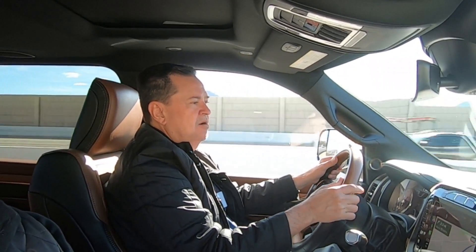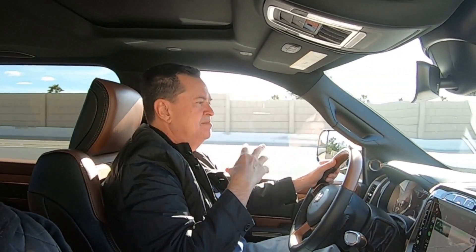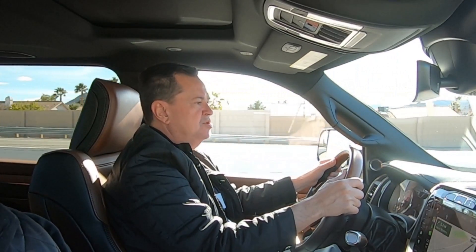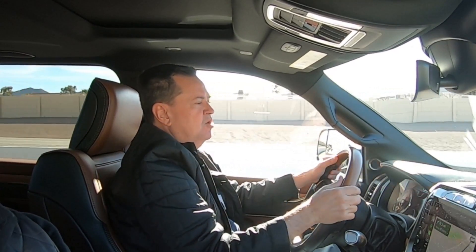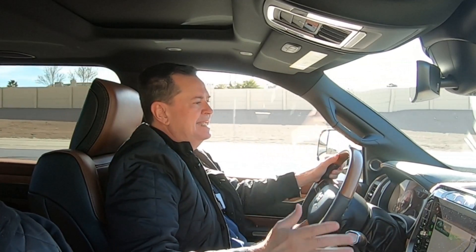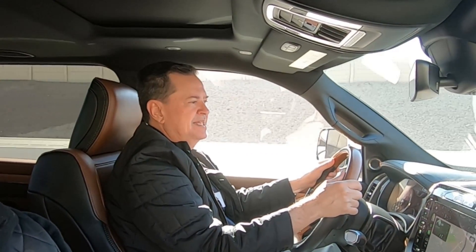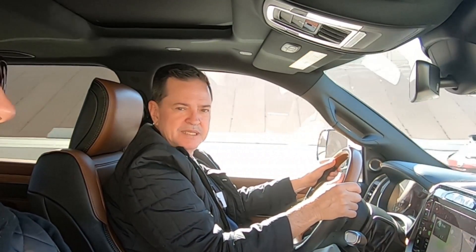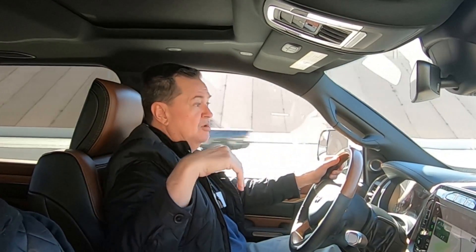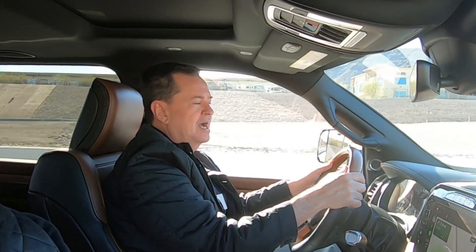Todo en esta camioneta es impresionante. Esta versión que venimos manejando es la Longhorn, que ya saben está orientada a un gusto más rural, menos urbano. Está muy bien equipada — me gusta el bitono de la piel. Tienes tablero acolchonado, costuras aparentes, la pantalla de 12 pulgadas, cámaras de 360 grados, CarPlay, Android Auto, sistema de navegación original, techo panorámico, y cámaras que permiten ver lo que está detrás de la caja de carga. La tapa de la caja baja de manera automática.